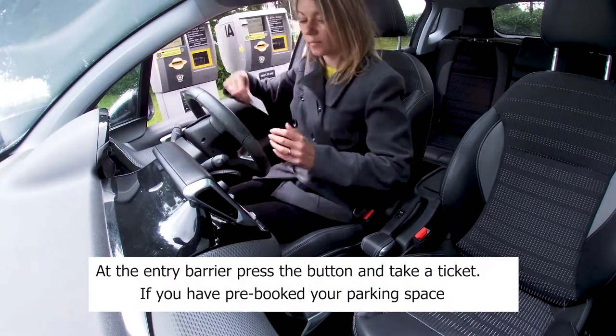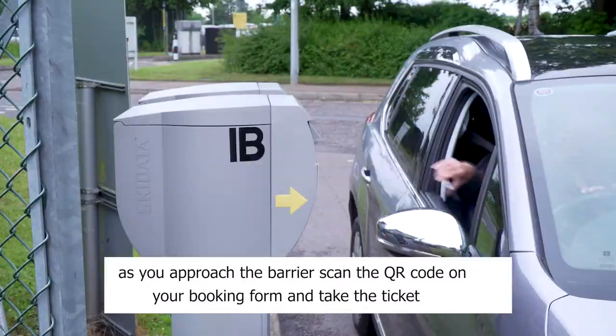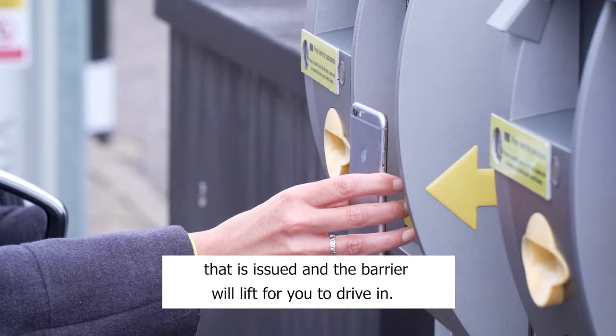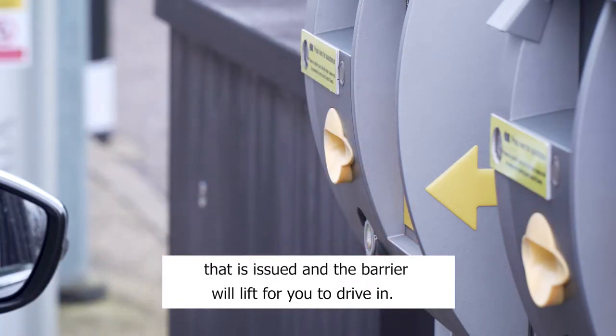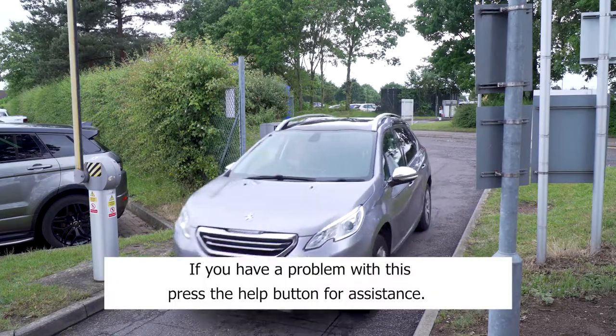If you have pre-booked your parking space, as you approach the barrier, scan the QR code on your booking form and take the ticket that is issued, and the barrier will lift for you to drive in. If you have a problem with this, press the help button for assistance.